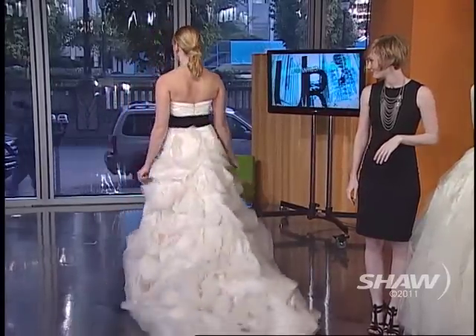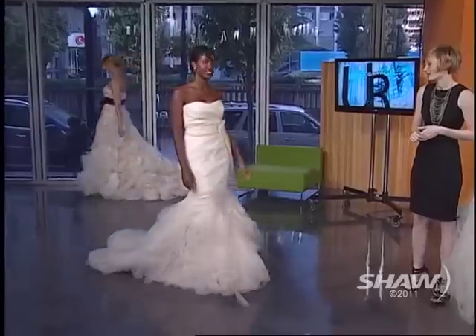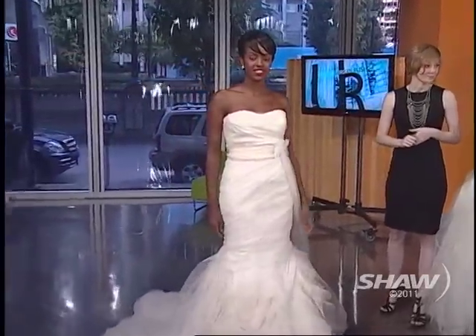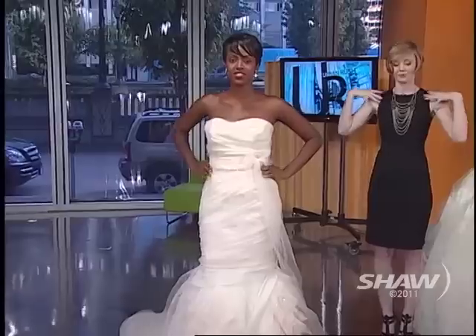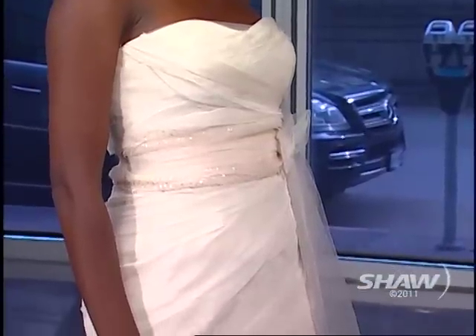Our next bride is looking absolutely gorgeous. As we're seeing with all of these dresses, strapless is still very elegant and it really suits every body. It's nice because it frames the shoulders, opens up the face, and you get to show off gorgeous jewelry.